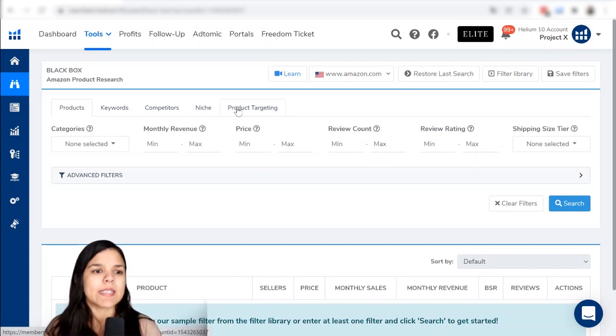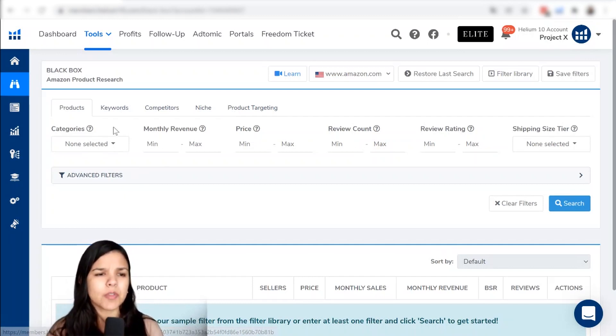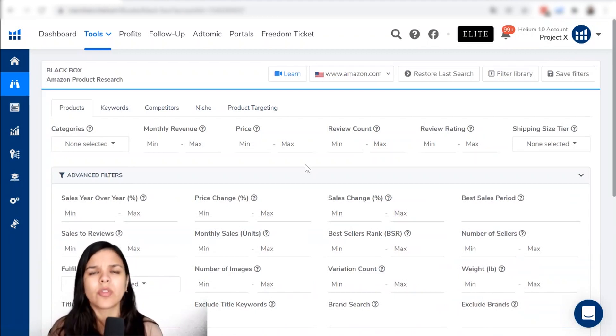The products tab is mainly to find products — as the name suggests. You find products by using the several different filters available here. We have the main filters, which are categories, monthly revenue, price, etc. We also have some more advanced filters to further narrow down all the information available in this tool to find profitable products and profitable niches.